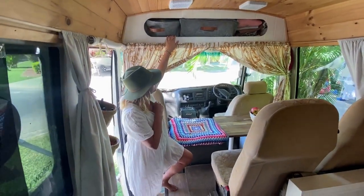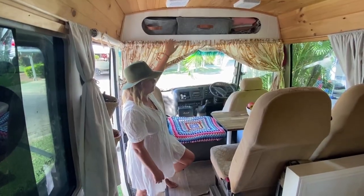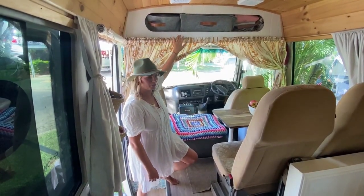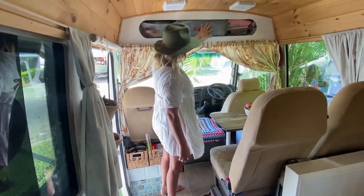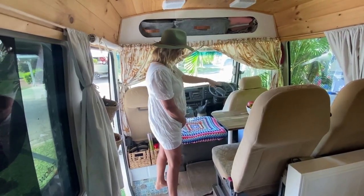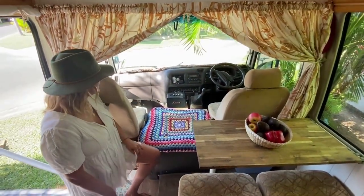Up at the top we've got a really large overhead storage compartment. We keep things like towels, body boards, jumpers, the kids' helmets – stuff we can easily access. Jamie and I sit up the front, and this is normally where Freddy sits when we drive.